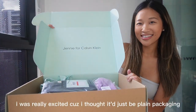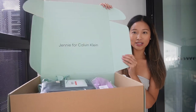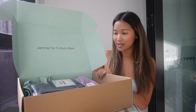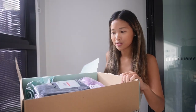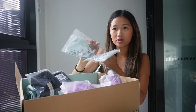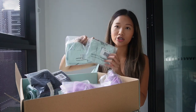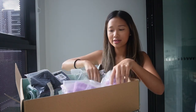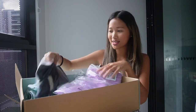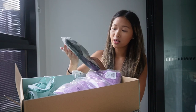Wow, it's so pretty — it's the same color as the bag, like a Tiffany teal turquoise color. So what's in this bag? These are the two matching pieces — the bralette and undies matching set that Jenny wore in her campaign.